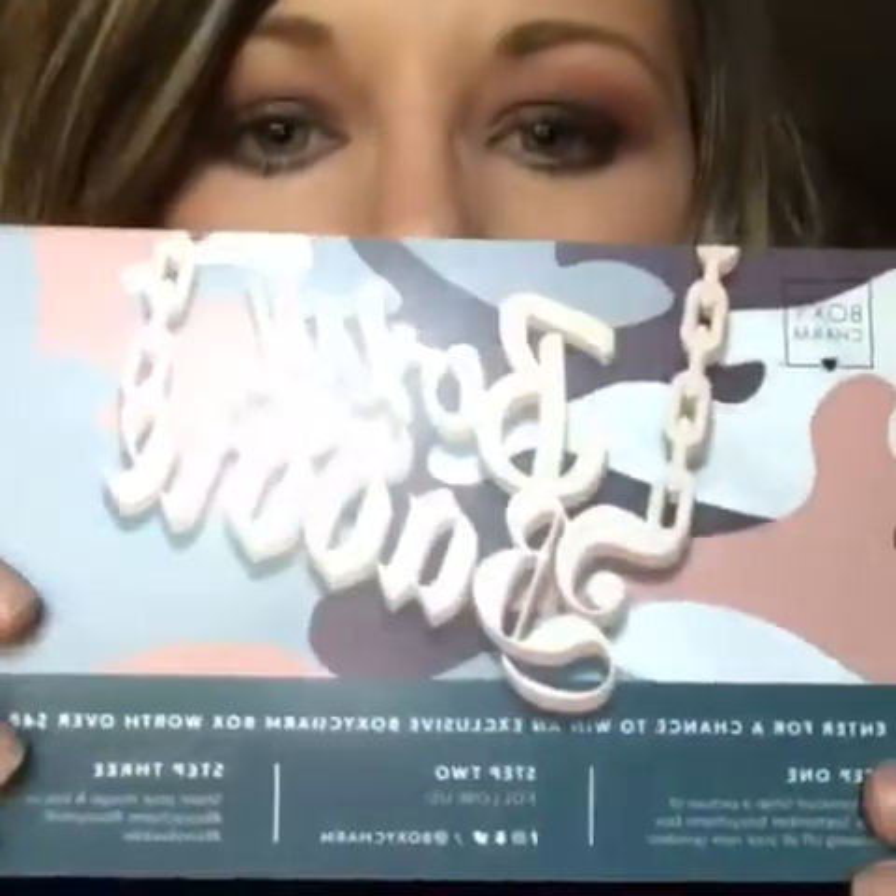And this month we got six full size products. Every month there's a little theme and this month's is BoxyBaddy. On the back of the card it tells you what all is in your box and the retail value for each item. So let's go ahead and get started and see what's in the box.